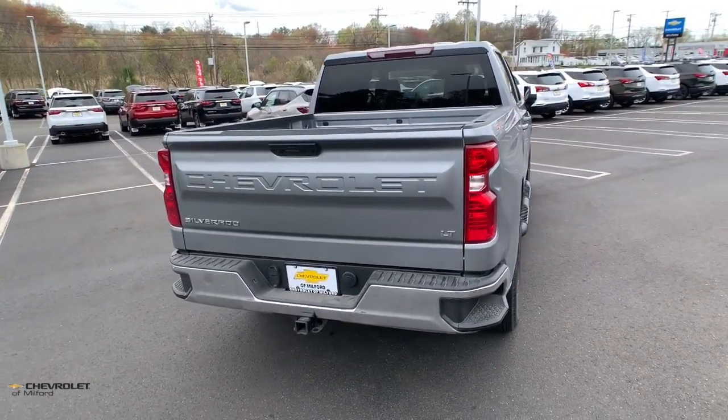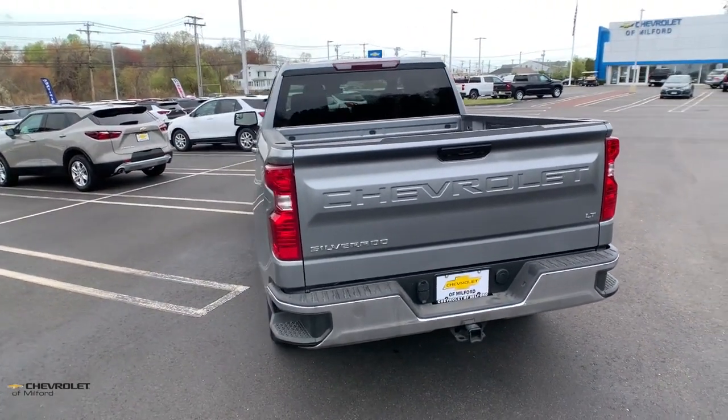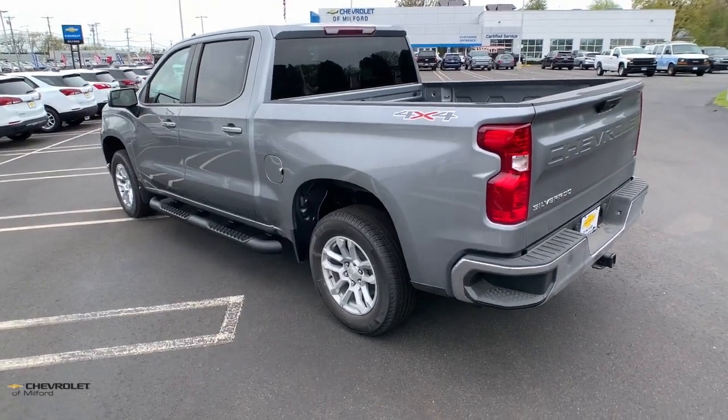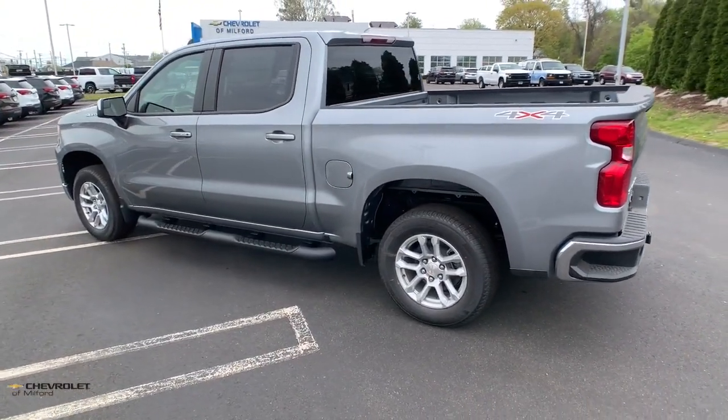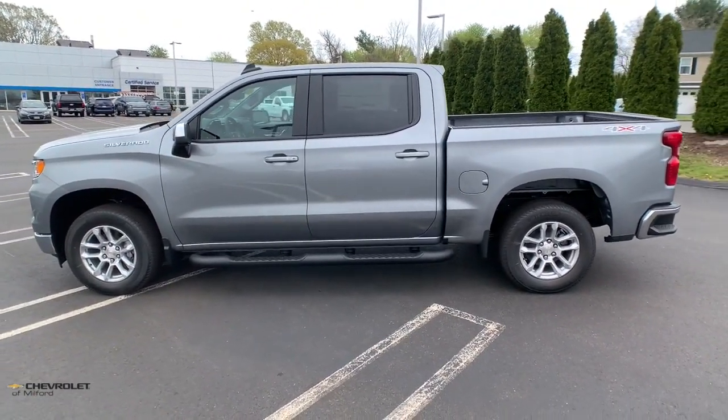These are just some of the great options this vehicle comes with: heated steering wheel, Apple CarPlay and/or Android Auto, heated driver's seat, keyless entry, premium sound system, heated mirrors, lane keeping assist, satellite radio, remote engine start, and alarm.